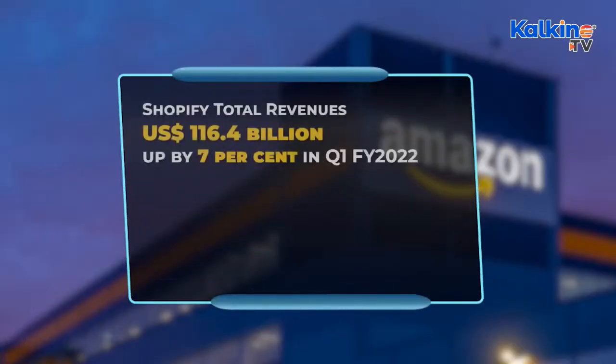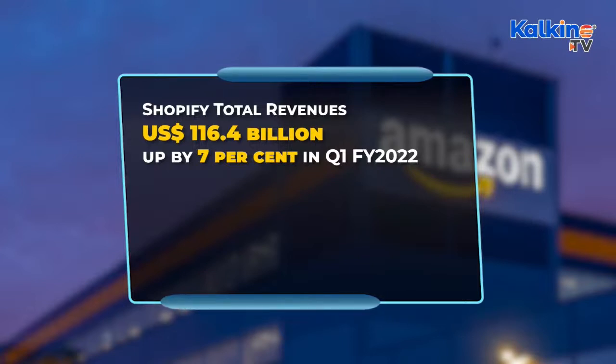Amazon recorded a 7% increase in its net sales to reach US$116.4 billion in the first quarter of FY22, compared to the same quarter a year ago. This US-headquartered e-commerce giant also posted a net loss of US$3.84 billion in the latest quarter, down from a profit of US$8.1 billion in the first quarter of 2021.